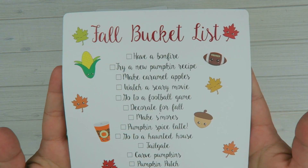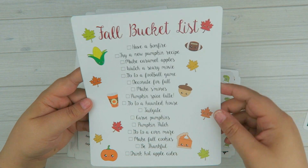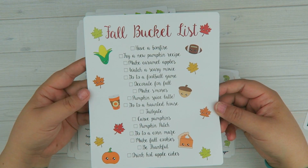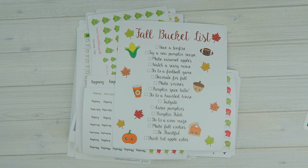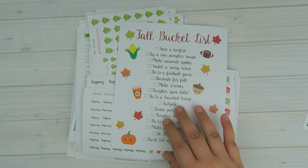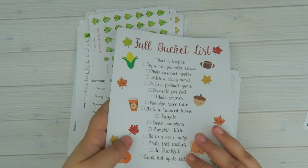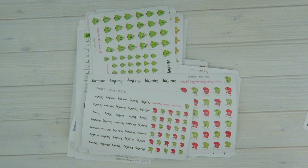So the first one would be the fall bucket list. This is a jumbo sticker — it's a big guy. It fits in the notes section of an Erin Condren planner. So I have the fall bucket list. During my Christmas in July, I had released a holiday bucket list, so I have that as well. I really, again, the colors — I'm all about the colors.